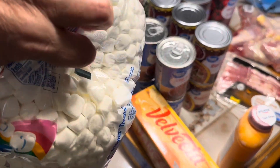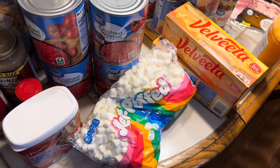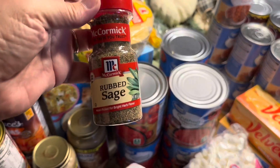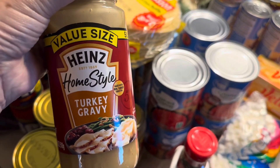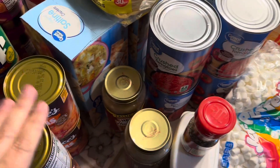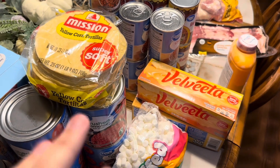Mini marshmallows for the sweet potatoes for Thanksgiving. I won't use near that many, so the rest I'll put in an airtight container and keep on the hot chocolate bar. Crispy fried onions, of course, for the green bean casserole for Thanksgiving. Sage for the dressing for Thanksgiving. I got two jars of turkey gravy — I will use that after Thanksgiving for leftovers, probably for turkey pot pie and a turkey casserole I also like to make. I got yellow corn tortillas; I like to have those in the fridge for enchiladas and recipes like that.